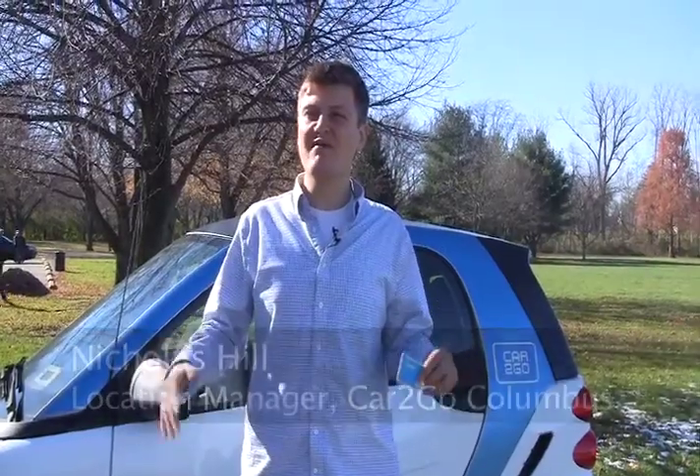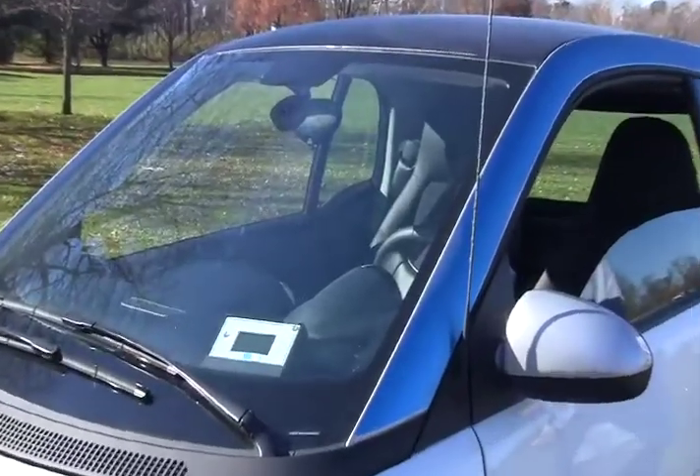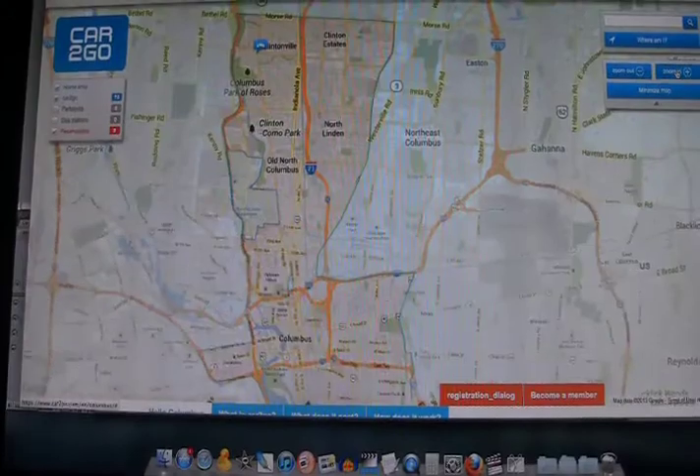Car2Go is a new car sharing service here in Columbus. We launched a little over two weeks ago. What we have is a free-floating system of Smart cars — Smart 4-2s — all throughout our home area within the city, which is a pretty expansive over 30 square mile area.